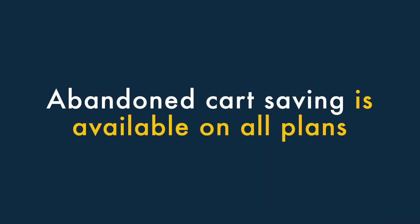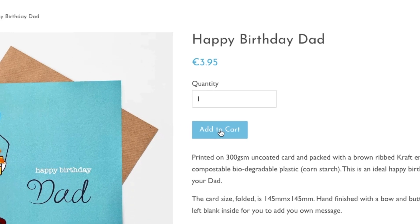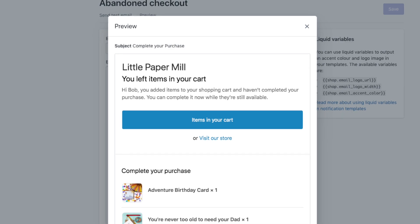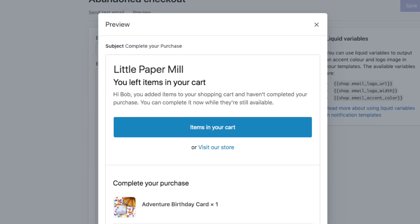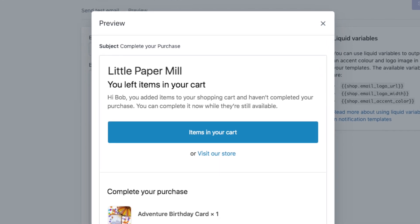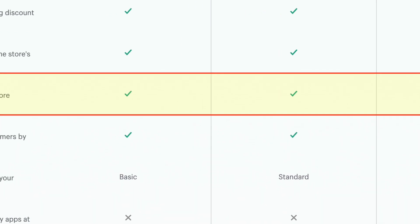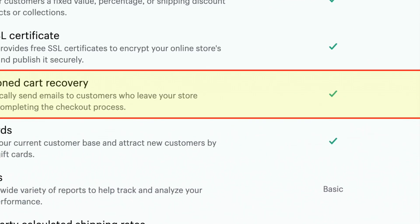3. Abandoned cart saving is available on all plans. Abandoned cart saving lets you identify visitors who nearly bought something from your store, only to change their mind at the last minute. Once you know who these users are, you can then send them an email with a discount code that encourages them to complete their purchase. Unlike many of its competitors, Shopify includes this important functionality on all its plans, even its entry-level one.